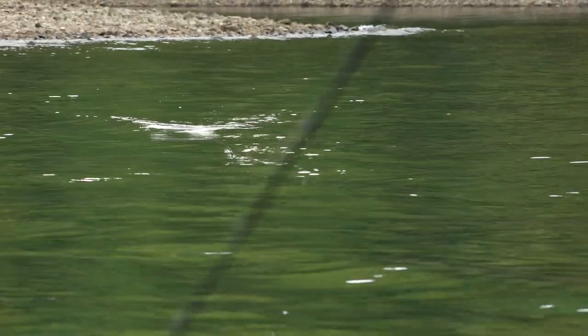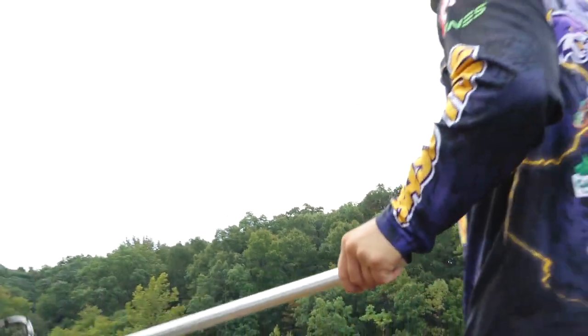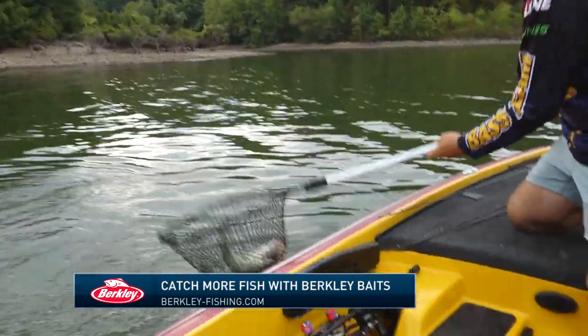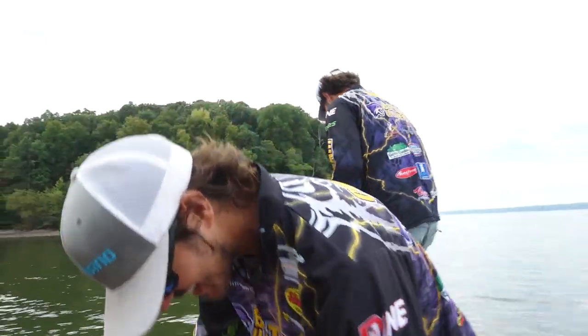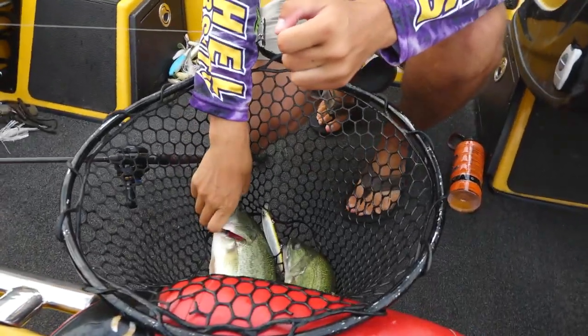We go back now to Levi and Matthew from Bethel University as Matthew is hooked up on a double while throwing the Berkley Stunner jerkbait. Oh my gosh. No way. That is wild.